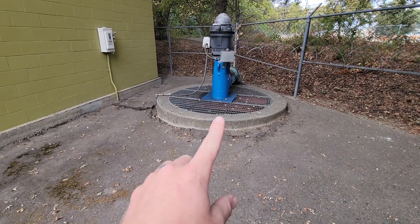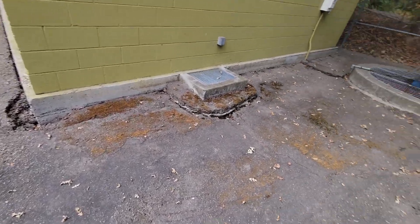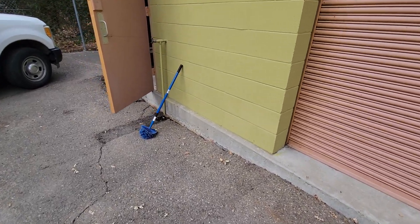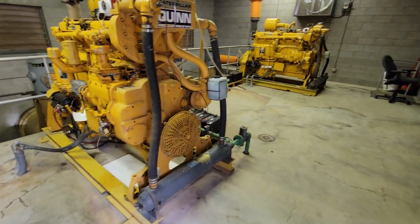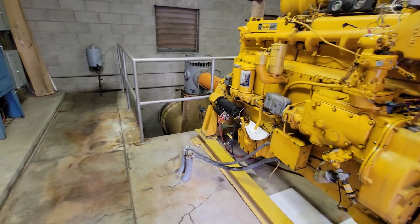I'm actually going to turn this pump on so you can see where we pump it into the river. If you're interested in this type of stuff, a really good system to look into is the Las Vegas drainage system — it's huge and really amazing compared to our system. So, per se, it's raining, and one of the electric pumps turns on.